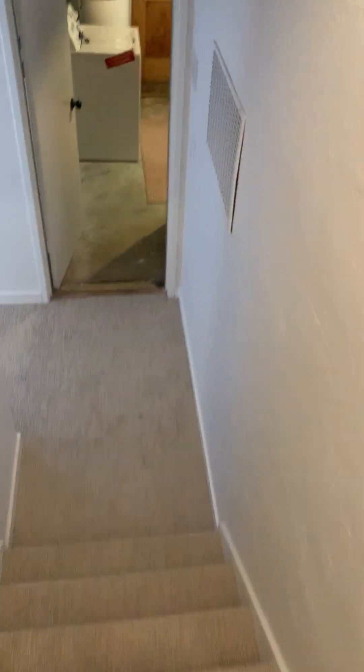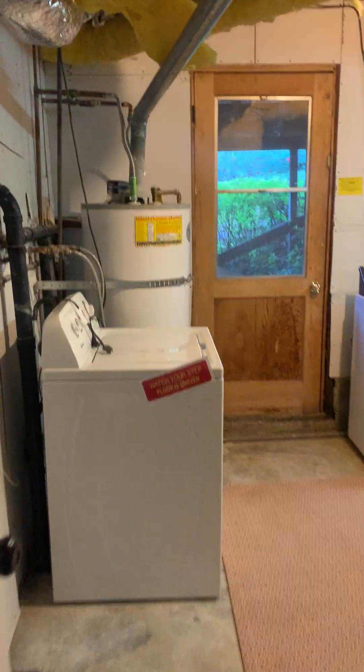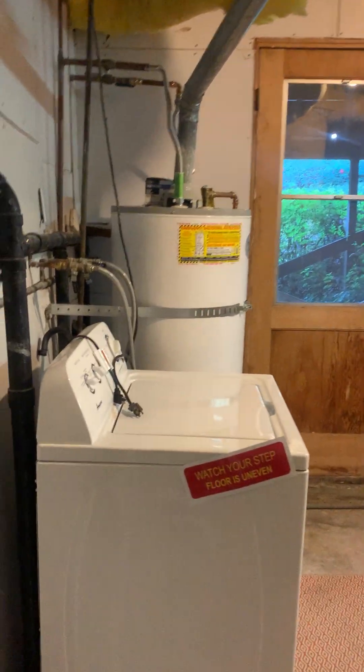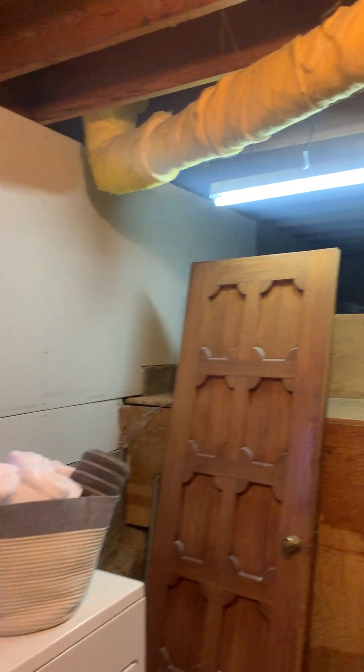Heading down the stairs here — these are carpeted, which is probably a good thing. Straight ahead is your laundry area, and this is a space that is directly under the house.